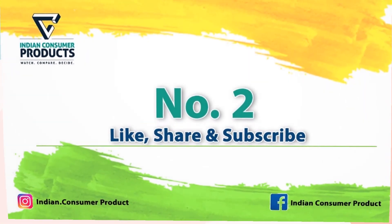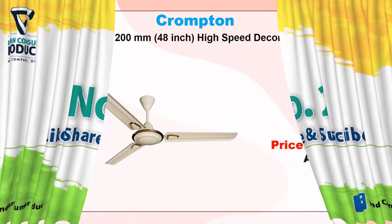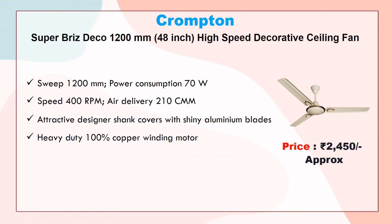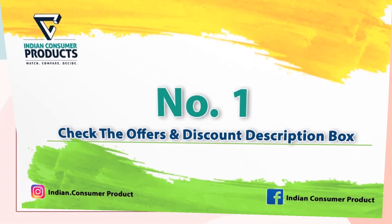Number two: Crompton Super Breeze Deco 1200mm high-speed decorative ceiling fan. Approx price 2450 rupees. Sweep 1200mm, power consumption 70 watt, speed 400 RPM, air delivery 210 CMM, attractive designer shank covers with shiny aluminum blades, heavy duty 100% copper winding motor.